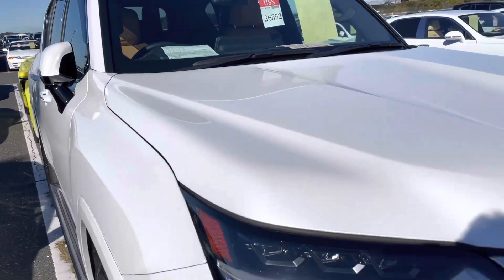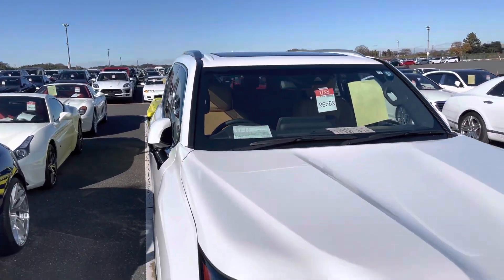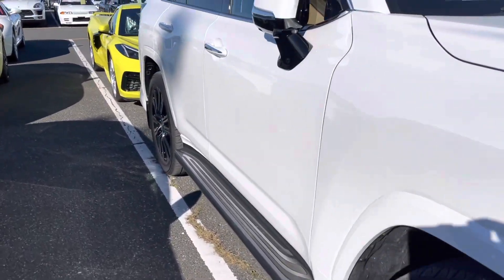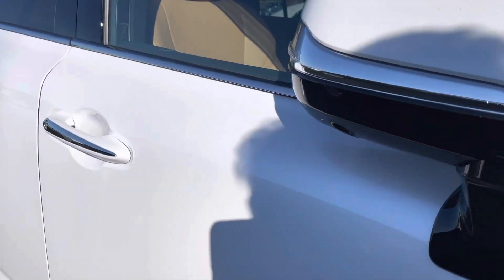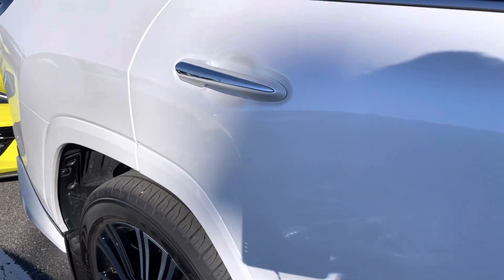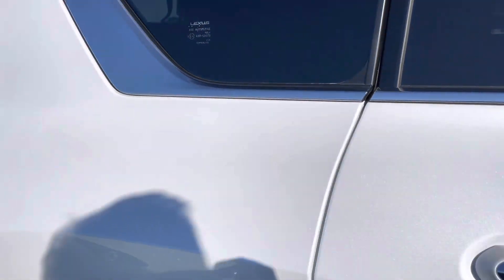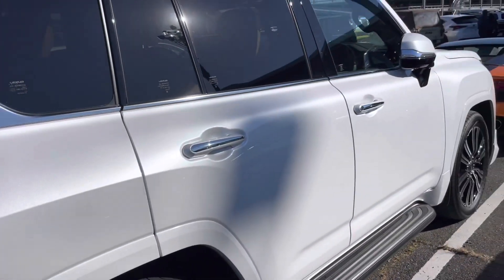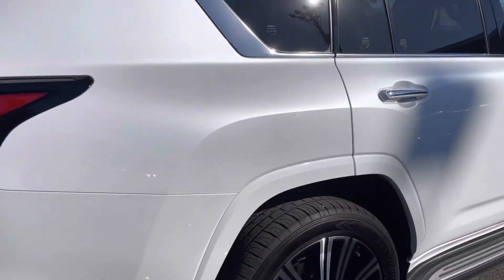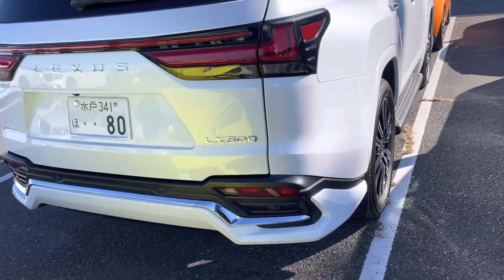A very luxury, high-profile SUV. You can see the sunroof, tires, alloy rims, inside view, and leather seats. Looking at the back seats — beautiful tires and rims. The price for this brand new model in Japan is one hundred and fifty thousand dollars.